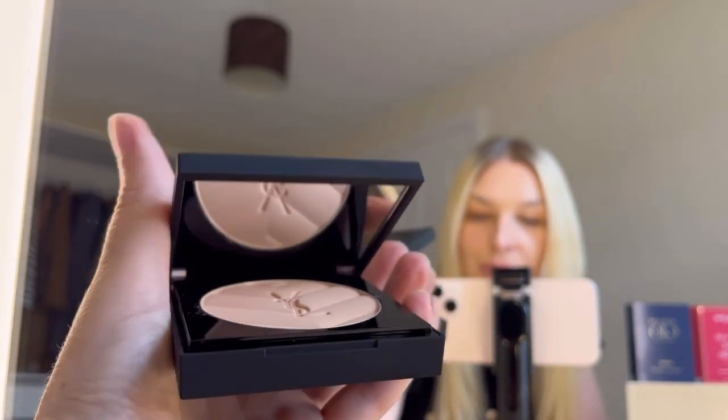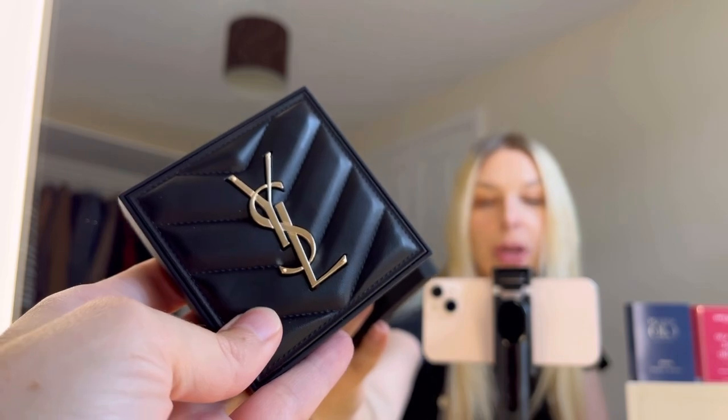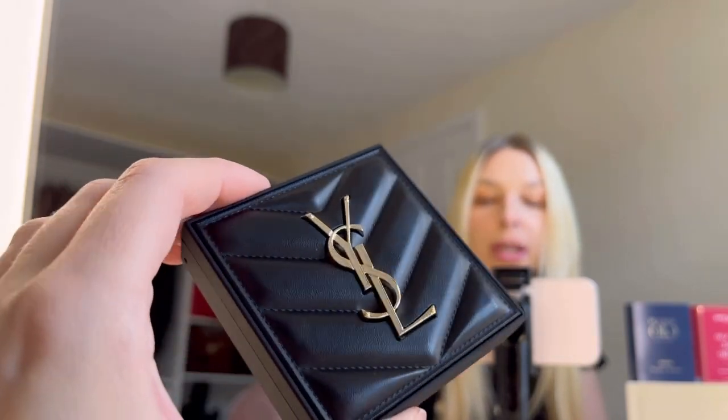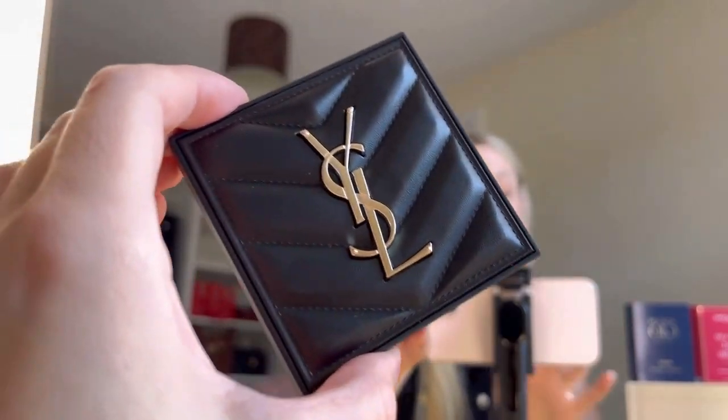And this mirror — I wanted something beautiful, something I can take with me in my bag. Coming back to my recent purchase at Debenhams...